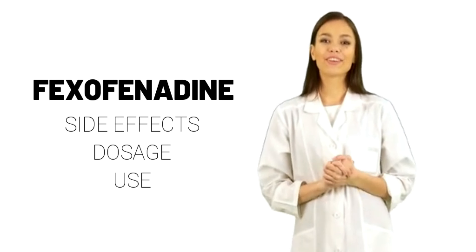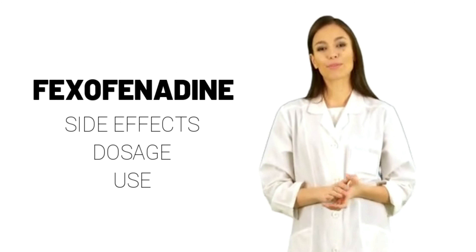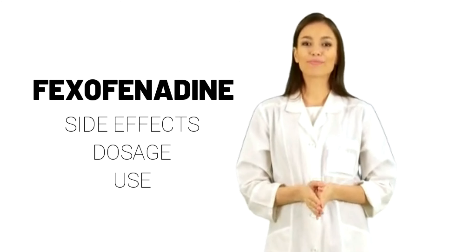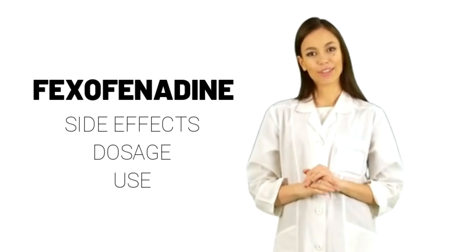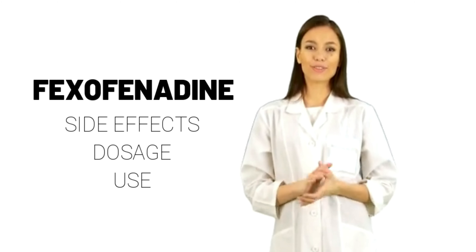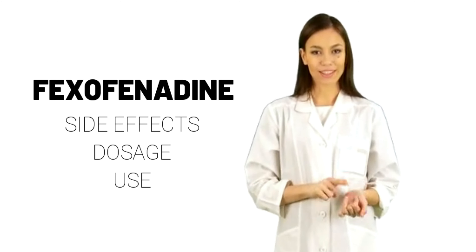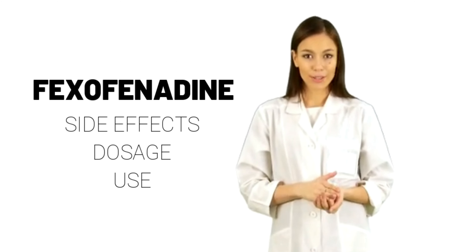How should this medicine be used? Fexofenadine comes as a tablet and a suspension liquid to take by mouth. It is usually taken with water once or twice a day. Fexofenadine will work better if it is not taken with fruit juices such as orange, grapefruit, or apple juice. Take Fexofenadine at around the same times every day. Follow the directions on your prescription label carefully and ask your doctor or pharmacist to explain any part you do not understand.